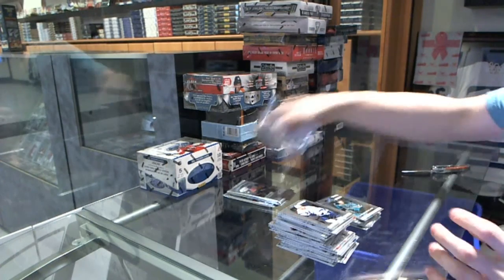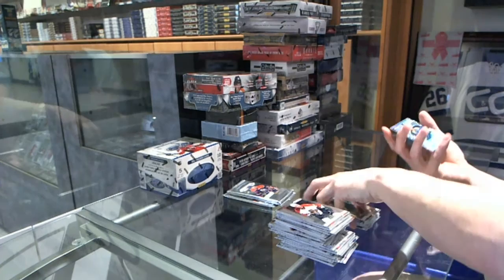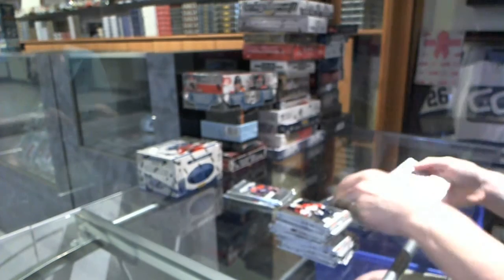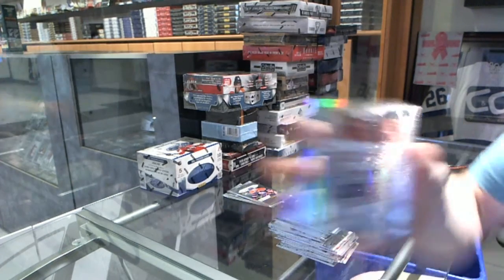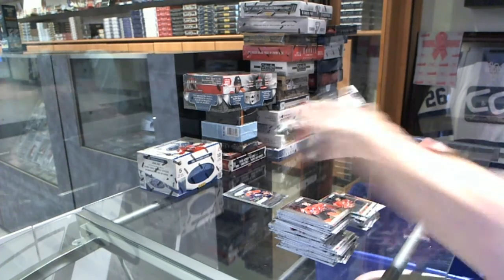Rookie for the Sharks: Matt Irwin. We've got a Pivotal Players Rainbow for the St. Louis Blues: David Backes. And a rookie for the Red Wings: Damien Brunner. We've got a rainbow for the Canadiens: Andrei Markov. And a rookie for the Devils: Eric Gelinas.